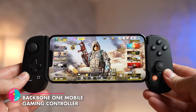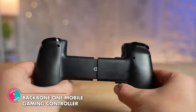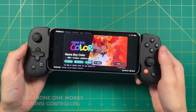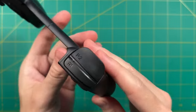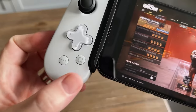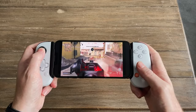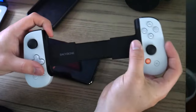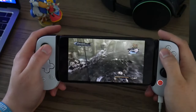Backbone One Mobile Gaming Controller. Check out the Backbone One Mobile Controller — it's like strapping a console to your phone! Say goodbye to crummy touch controls, and hello to console-quality gaming on the go! It's like having a Nintendo Switch or Steam Deck, but without having to sell your kidneys to afford it. Get ready to level up your mobile gaming experience!